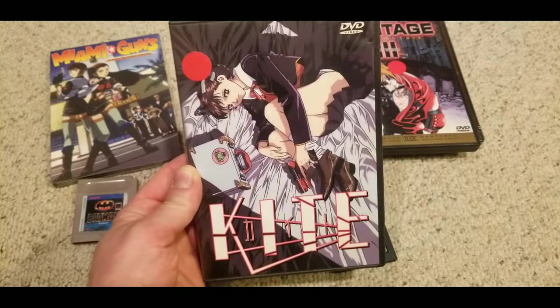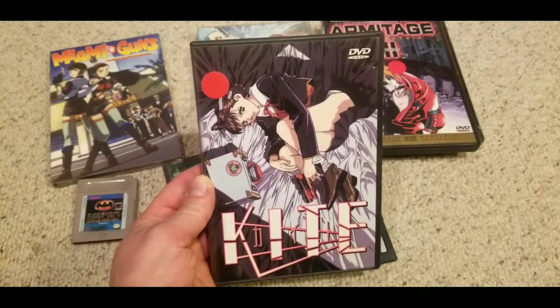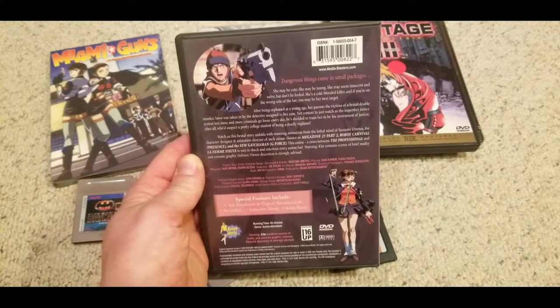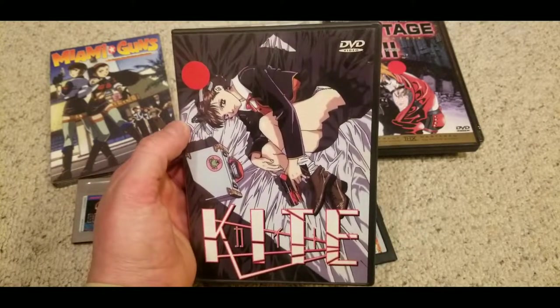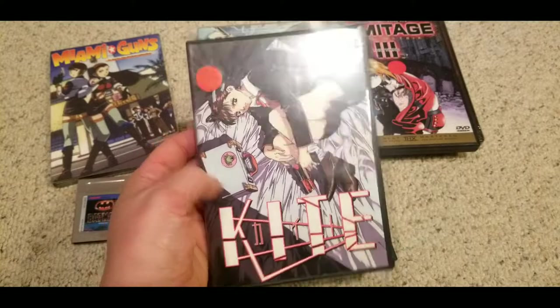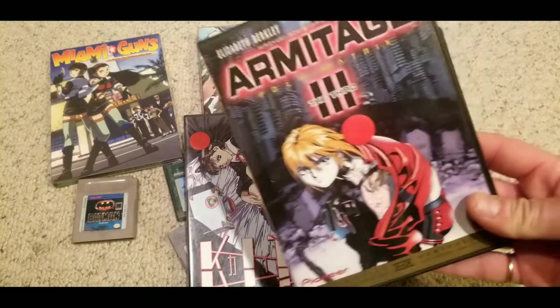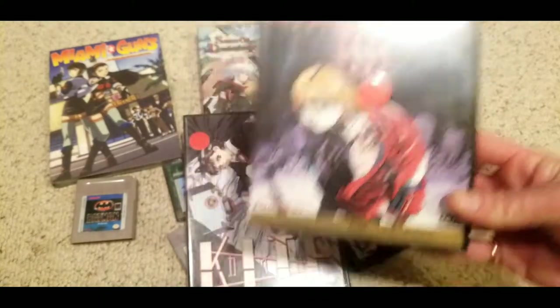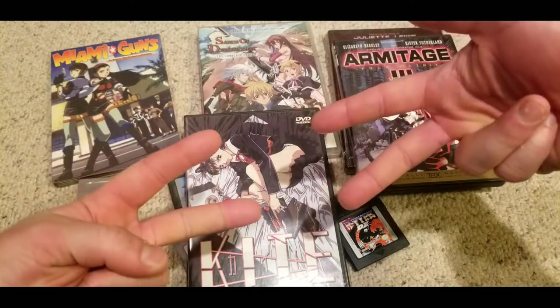Lastly, Kite — even though that cover looks kind of like a schoolgirl, this is a pretty badass anime. It's the most hardcore of everything you see here. It starts off with a scene where a child molester is trying to take a kid into an apartment and the kid ends up shooting him. She's like a cop that takes out the bad guys. A guy at the flea market told me about it, which made me pick it up. I can speak highly of four out of five of these — only the sealed Armitage movie I haven't seen. Anyway, that's my treasure from the flea market over the last two or three weeks. Till next time, guys — peace.